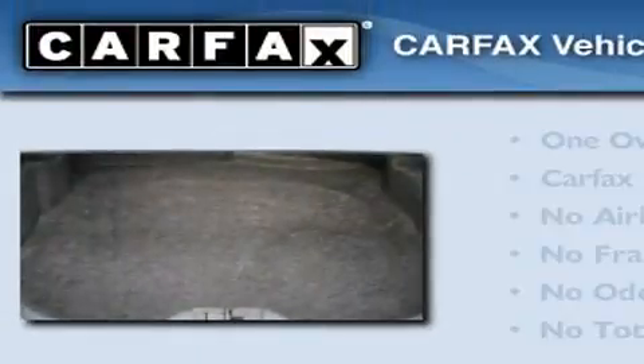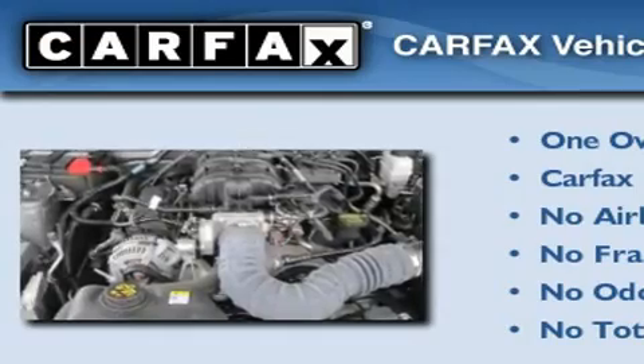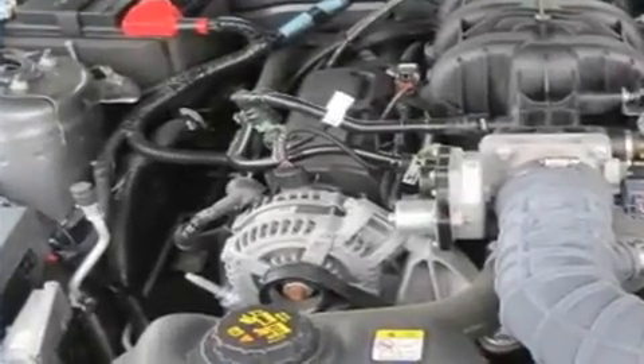This Ford has had only one owner and it qualifies for the Carfax buyback guarantee. This vehicle won't last long at this price — call and arrange a test drive now.